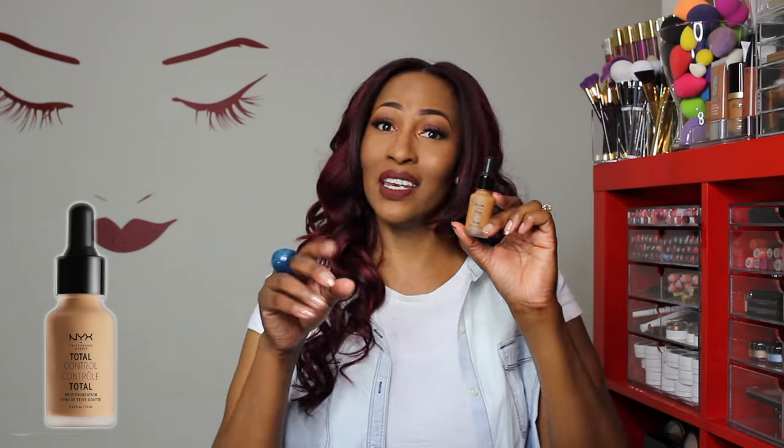This NYX foundation has definitely made it to my faves. I'm praying it lasts in the summertime because it's not extremely matte — I think it's marketed as semi-matte, velvet matte, or satin, I can't remember. I do have a dedicated video to this foundation. The bottle is way down low mainly because I'm generous with foundation and because I love this stuff.